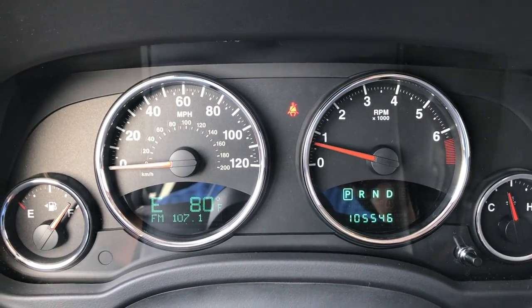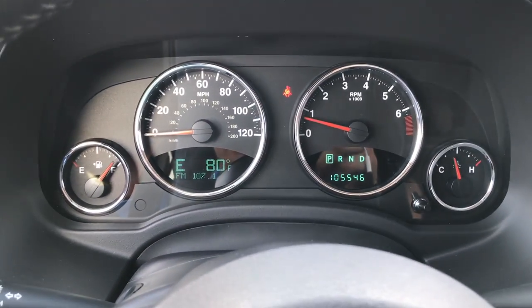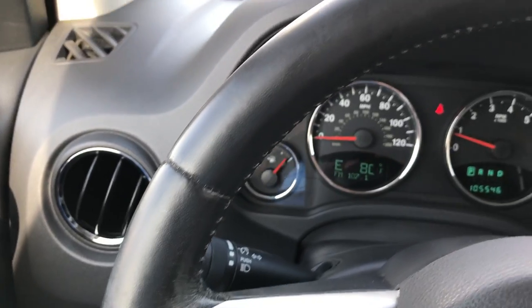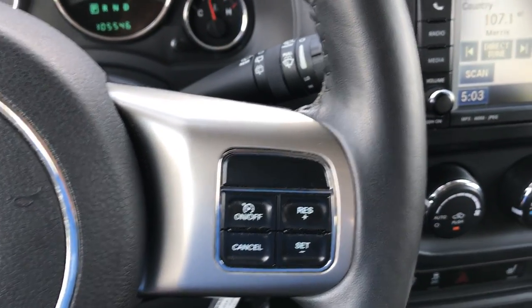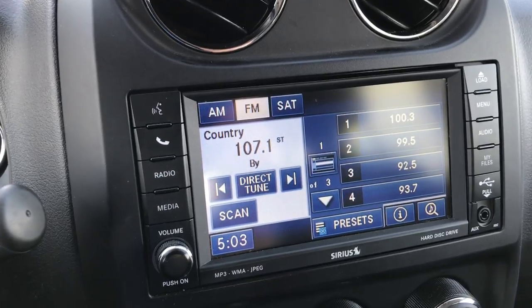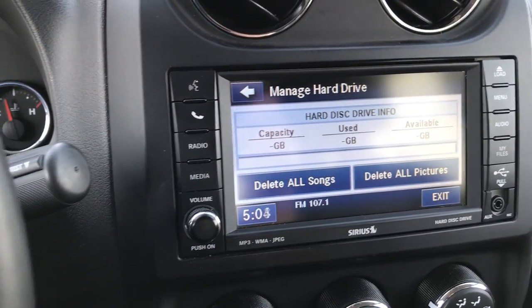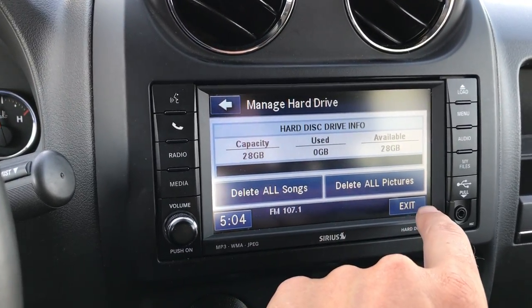This vehicle has 105,546 miles. It has a Compass temperature and mileage display, instrument cluster controls, and cruise controls. This does have the 430 radio, so you do have a hard drive in here that holds approximately 28 gigabytes of songs, so you can put all your music in there.